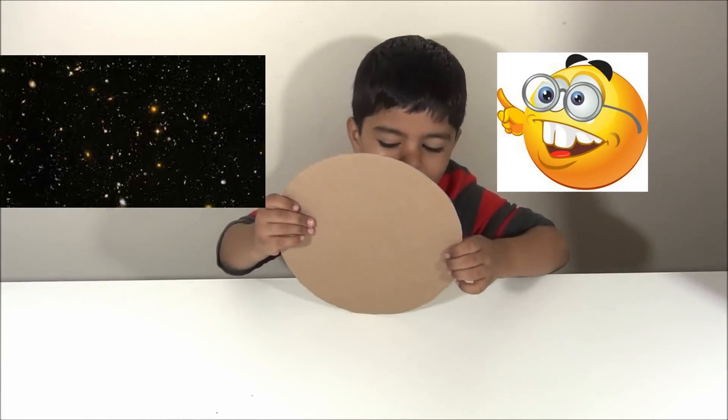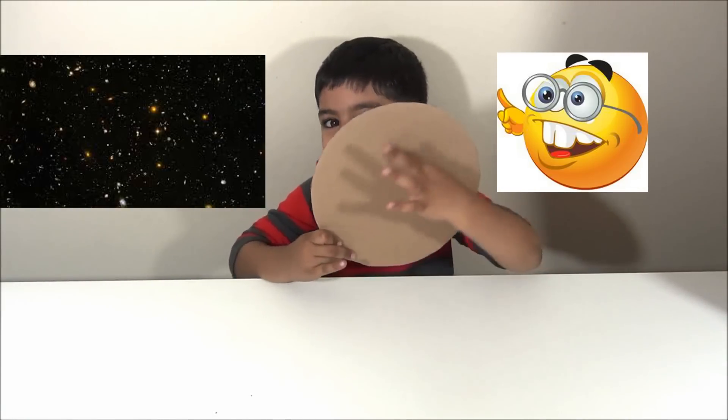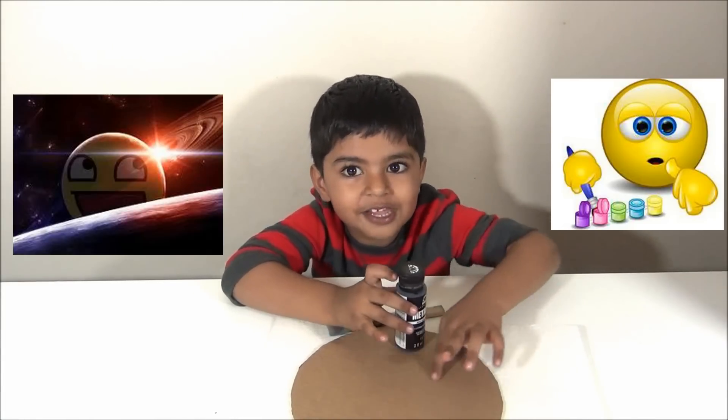First we are going to make space with the sky background. Space is fully made of stars all around. I am going to paint space with black and I am going to draw some stars around it.